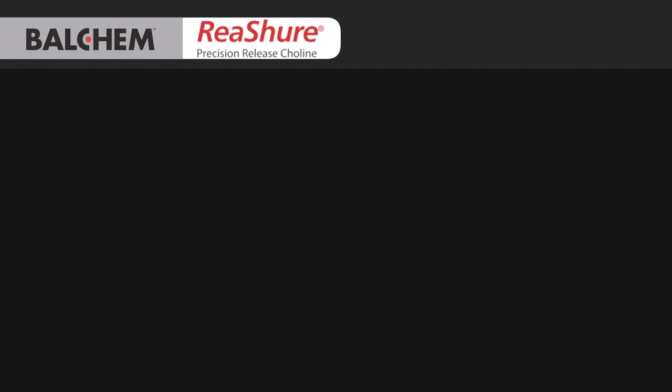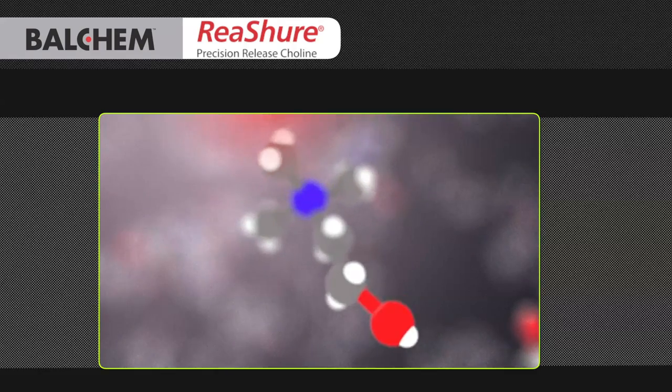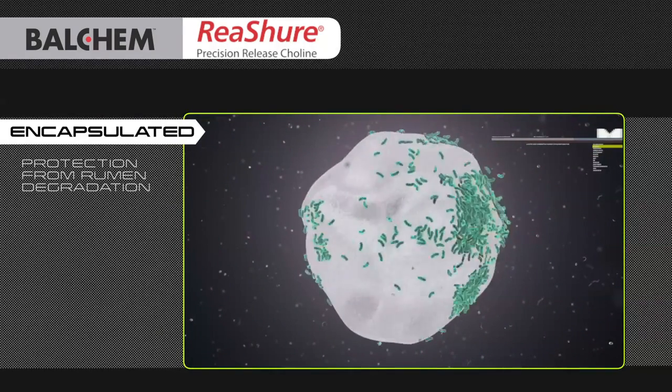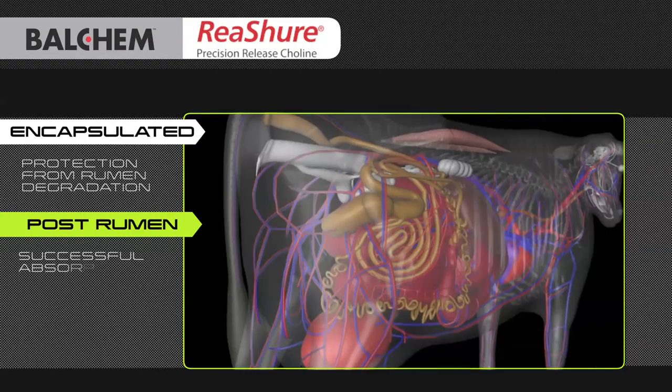Balchem Corporation has created Reassure Precision Release Choline to help overcome this deficiency. Reassure is choline that has been encapsulated to protect it from rumen degradation so that it can be absorbed post-ruminally by the cow.